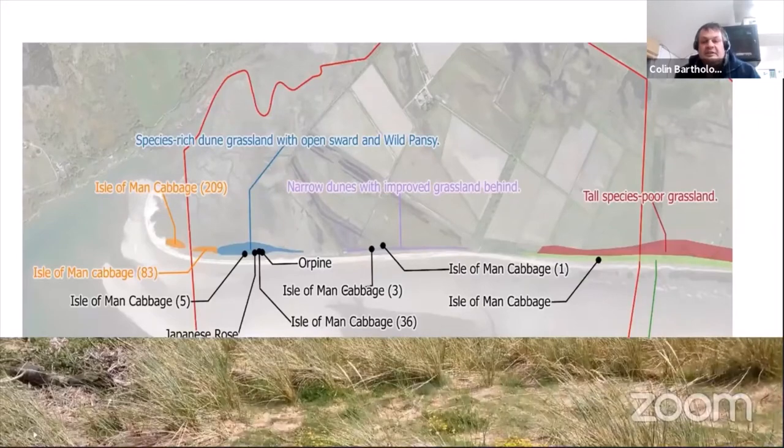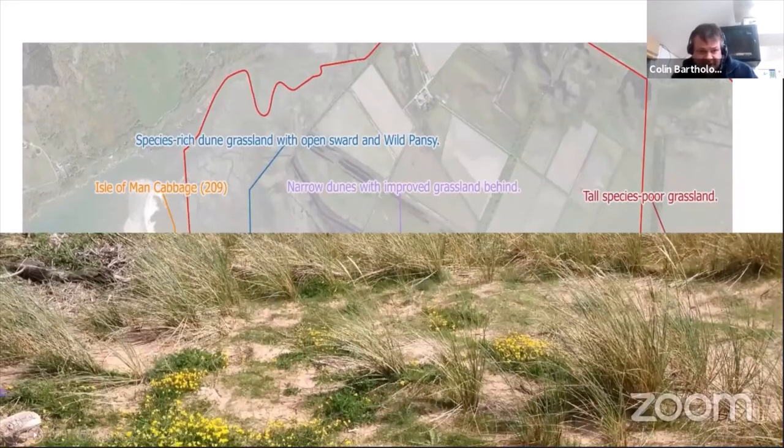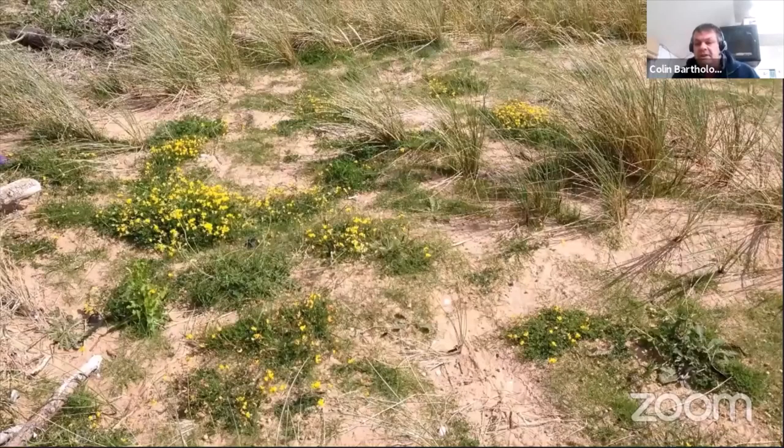These habitats on the eastern part of the reserve — with sheep's-bit scabious and Isle of Man cabbage — have been maintained by rabbit grazing and some disturbance from people and dogs. The bare sand provides a fantastic habitat for these species.